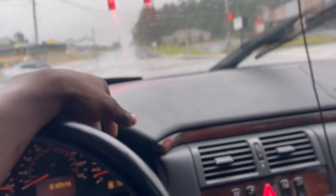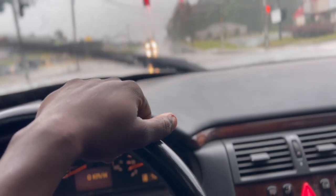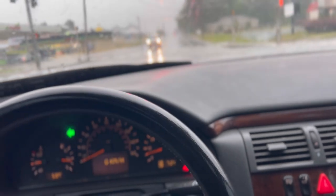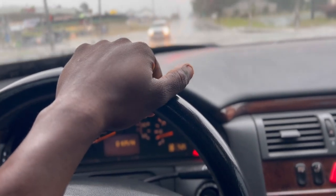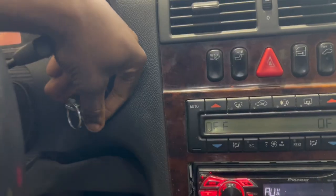After we get everything on and hopefully clear the warning lights and get the cruise control working, we'll be in good shape. The cruise control works without the warning lights on, but when the lights are on it doesn't — that's telling me something with the brake light switch. I got a replacement part from FCP Euro. I also need to get a tripod for better video angles.